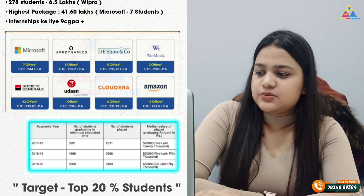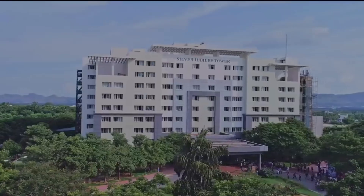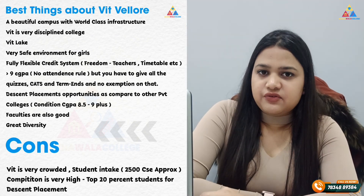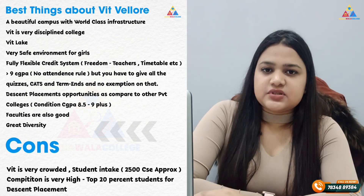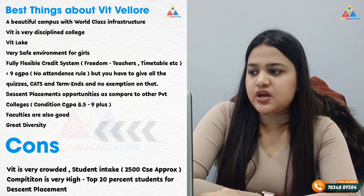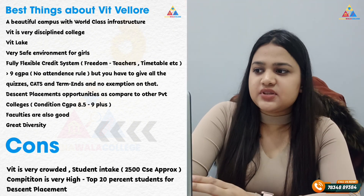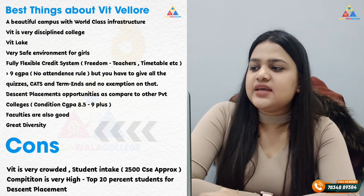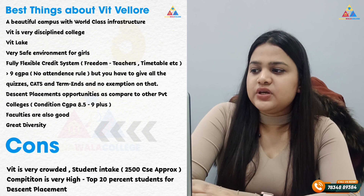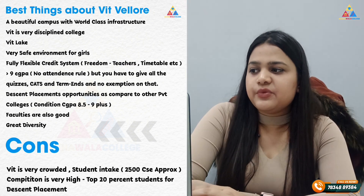The best thing about VIT is its beautiful, world-class campus. The lake is very famous and adds to the campus beauty. The environment is very safe, especially for girls. There is great flexibility — you can choose your teacher and timetable. Placements are very good here, better than many government colleges. Faculties are also very good.